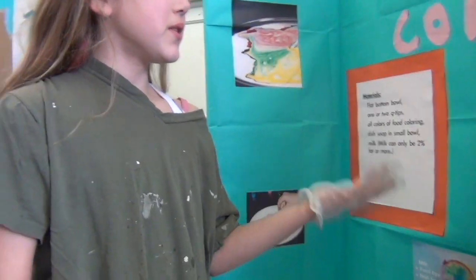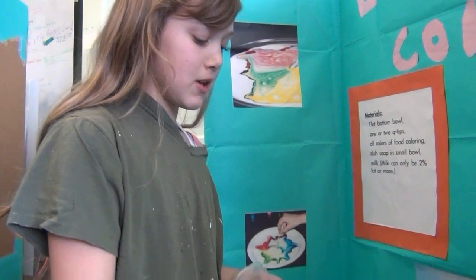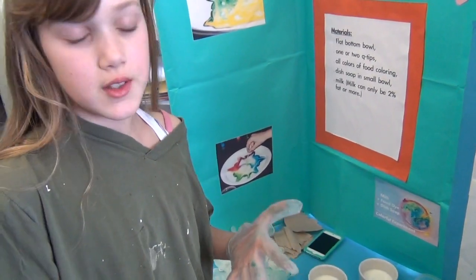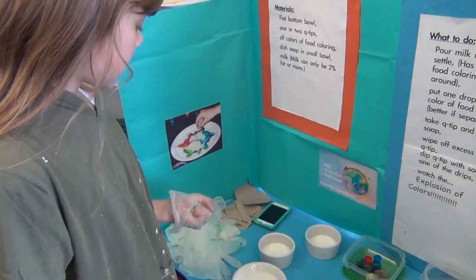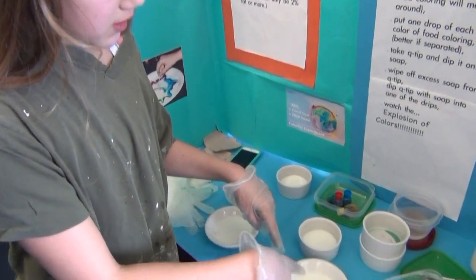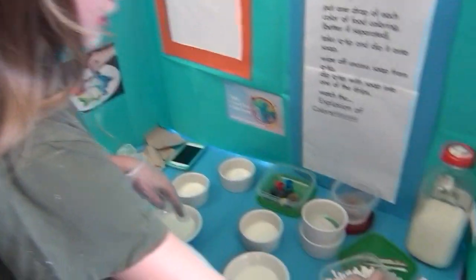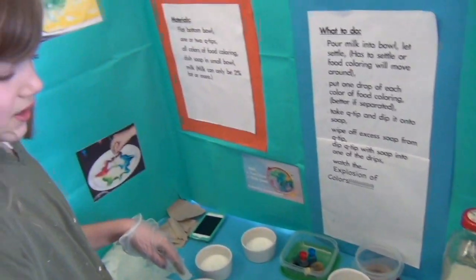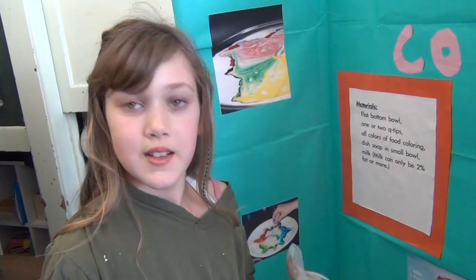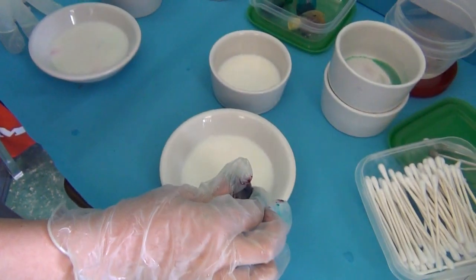Your project is called Explosion of Colors. That sounds really interesting. Tell me about the project. So what you do is you have some milk and it has to be settled, otherwise the food coloring will move around and it will sort of lose the effect a little bit. Then you drip each color of food coloring just once. And then you take one of these and dip it in the soap, then dip it in the center of one of the food colorings and it sort of bursts. See why you wear gloves now.